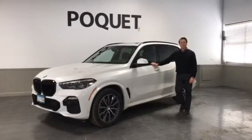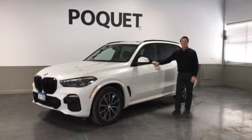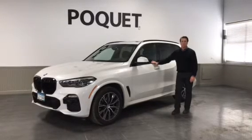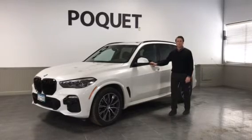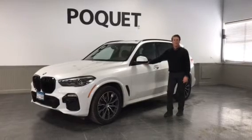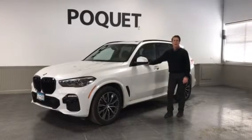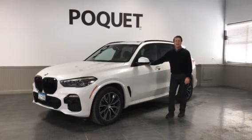The 2019 is a complete new body style for BMW. This one has over $12,000 worth of factory options, including an M Sport package, a luxury seating package, and a parking assist package. This vehicle had an over $74,000 MSRP, and our price at Poket is $59,800.